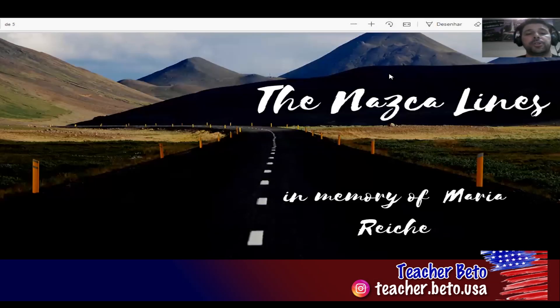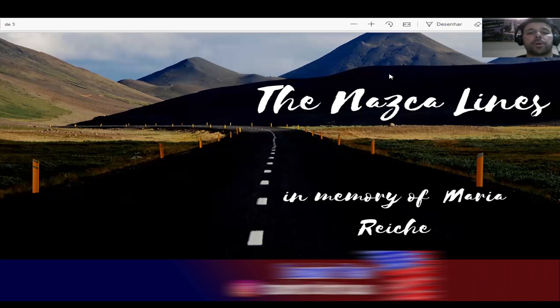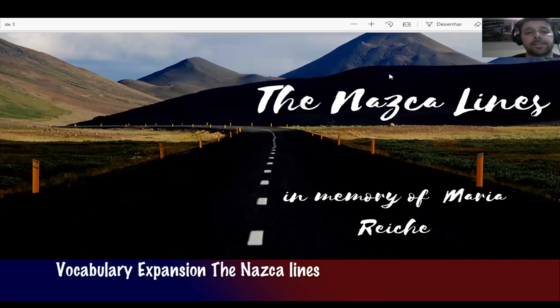Hello everyone, this is teacher Beto, and in today's video I'm talking about the Nazca. The aim of this video is to help you expand your vocabulary, so if you are an intermediate student, or maybe high intermediate, I'm sure you're going to benefit a lot from this video, because it contains lots of new words that can help you expand your vocabulary a little bit more.